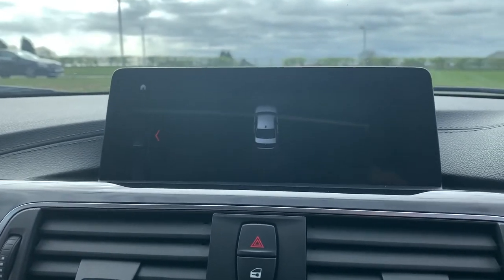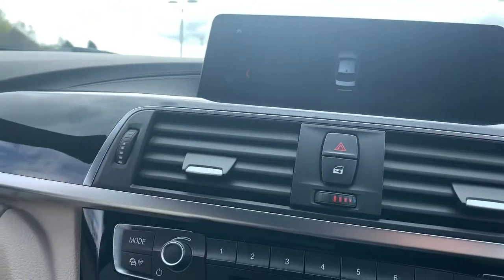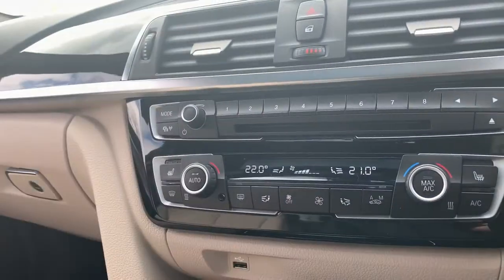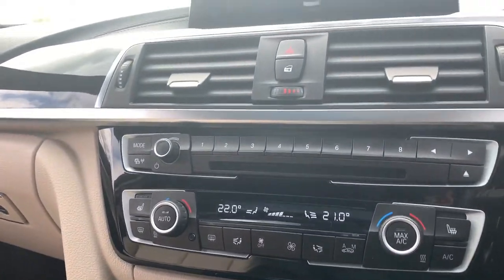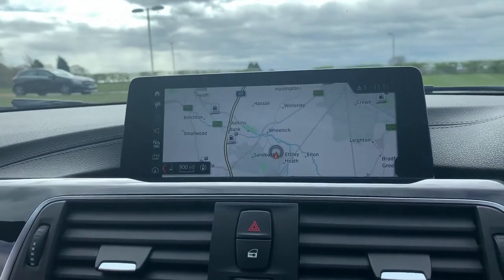Popping the car into reverse, you can see the front and rear parking sensors in action. We also have dual-zone climate control which works just as you would expect. Taking the car out of reverse, we also have phone connectivity and the map function.